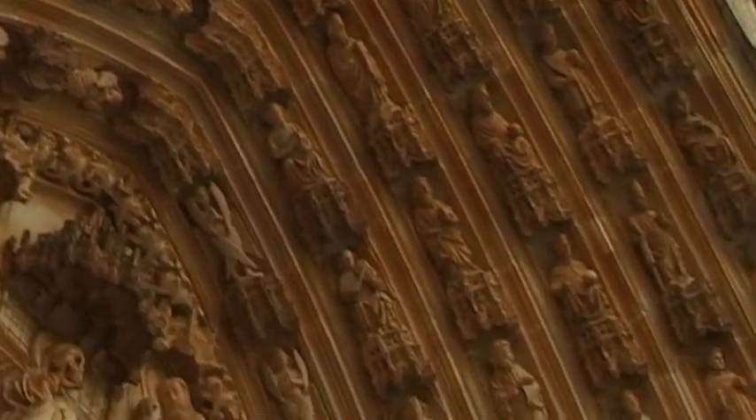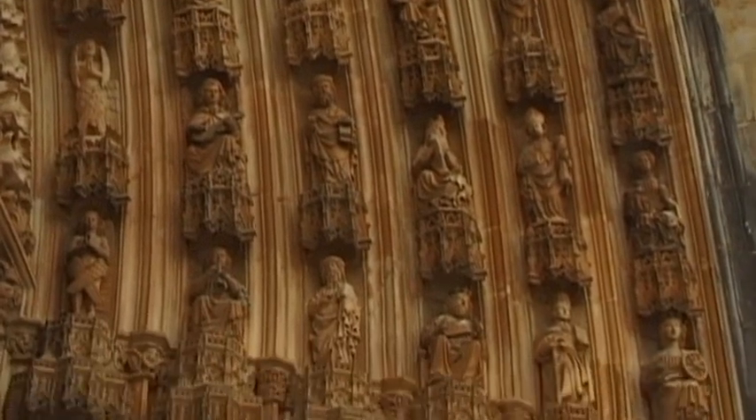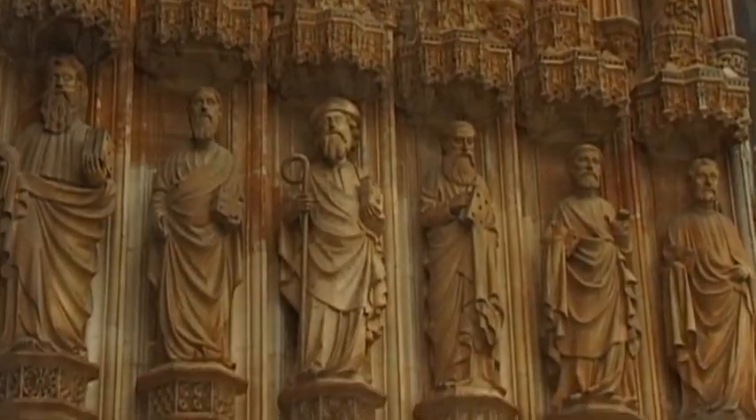Valuable images of evangelists, apostles, angels and religious figures decorate the portal's Tympanum and Archivolts.